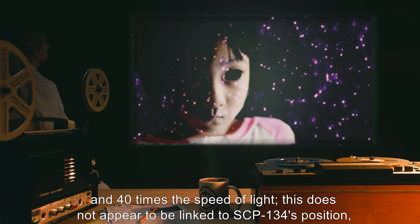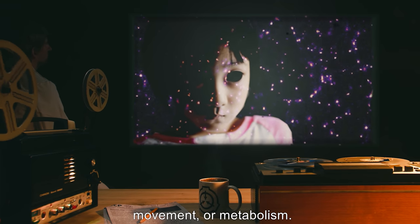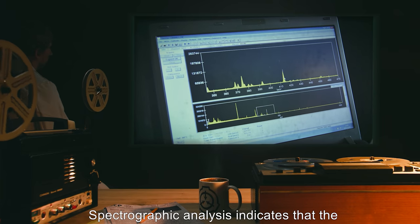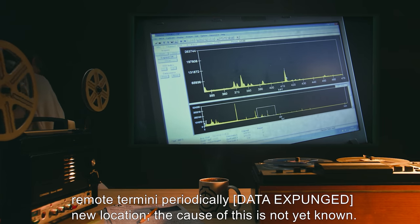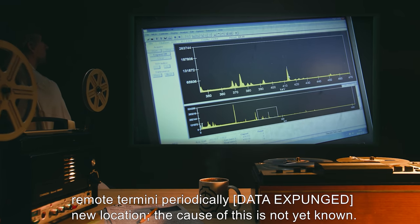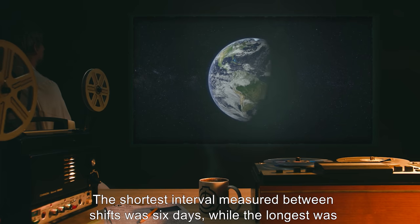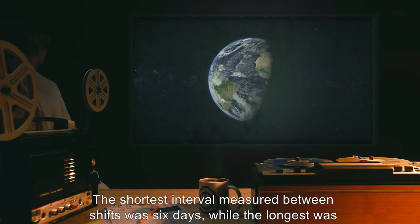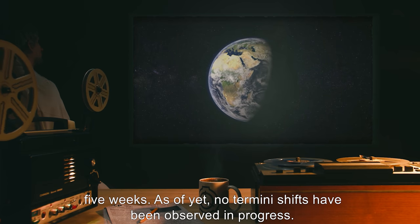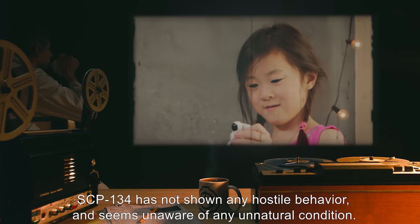This does not appear to be linked to SCP-134's position, movement, or metabolism. Spectrographic analysis indicates that the remote termini periodically [DATA EXPUNGED] to a new location; the cause of this is not yet known. The shortest interval measured between shifts was six days, while the longest was five weeks. As of yet, no termini shifts have been observed in progress.